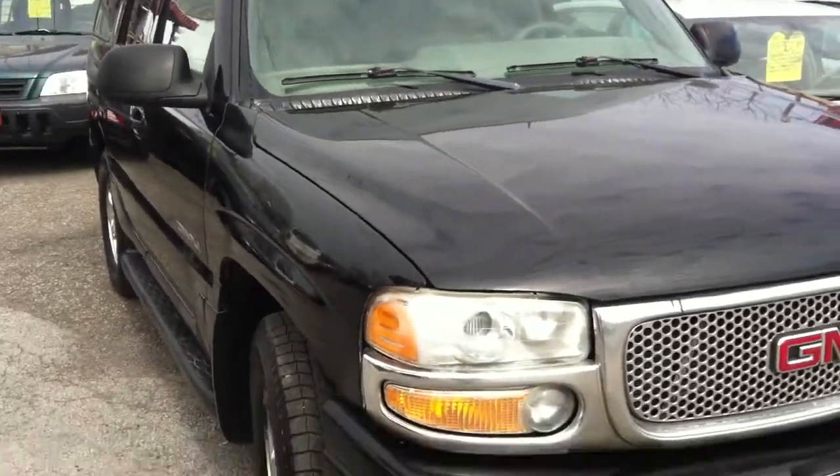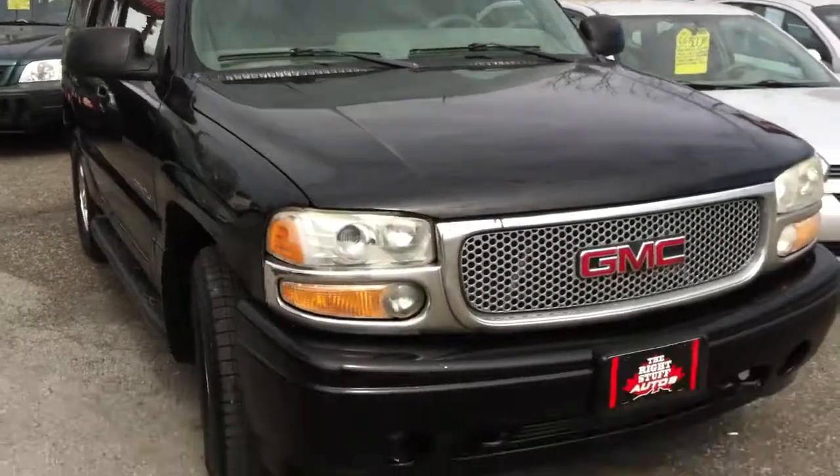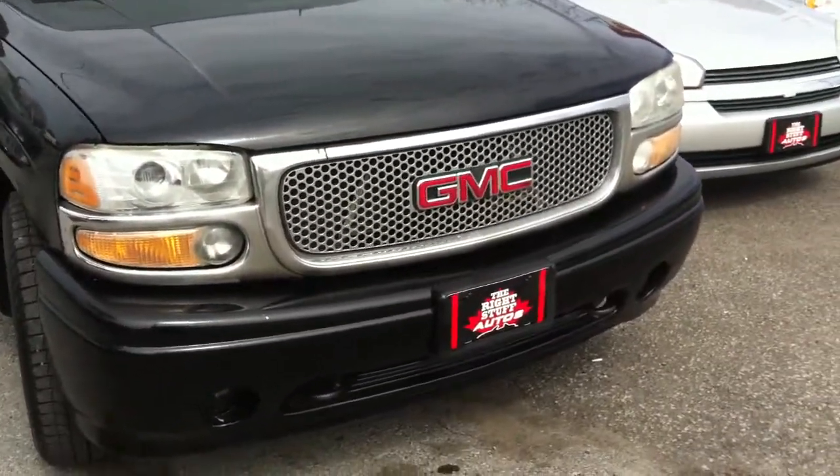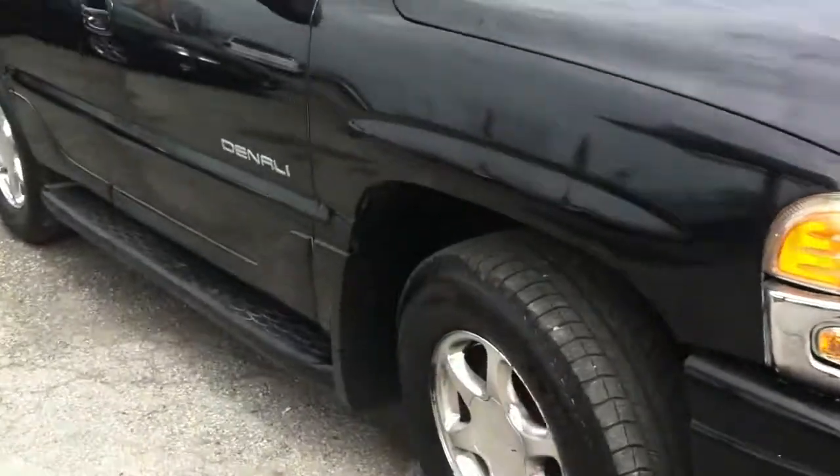Good morning, this is Paul McDonald from Right Stuff Autos at 53 Hartzell Road, St. Catharines, Ontario. One of today's featured vehicles is a 2002 GMC Yukon Denali.